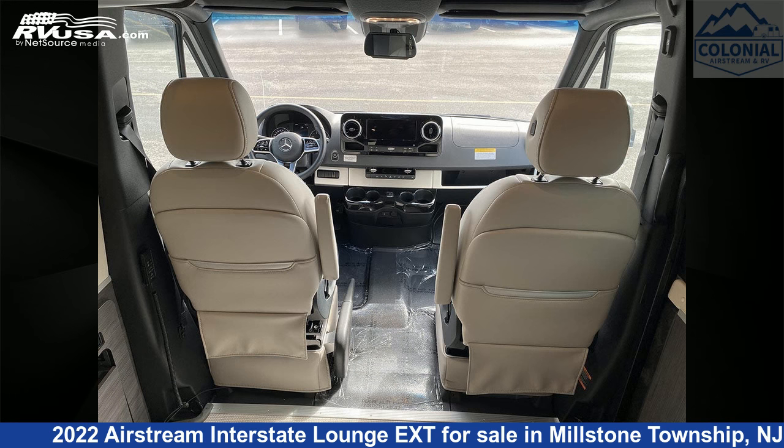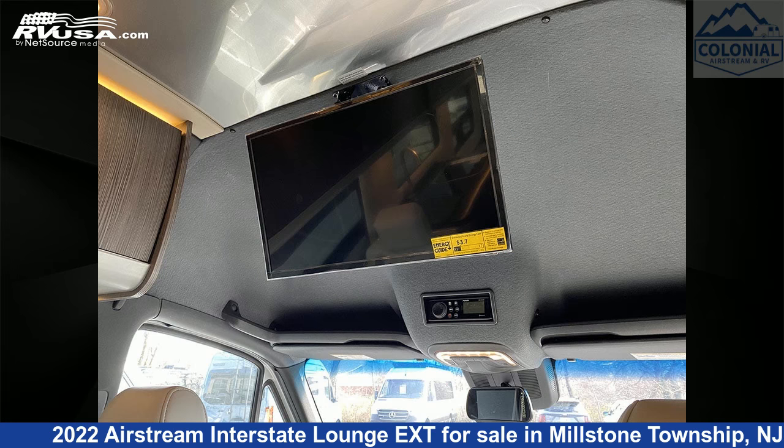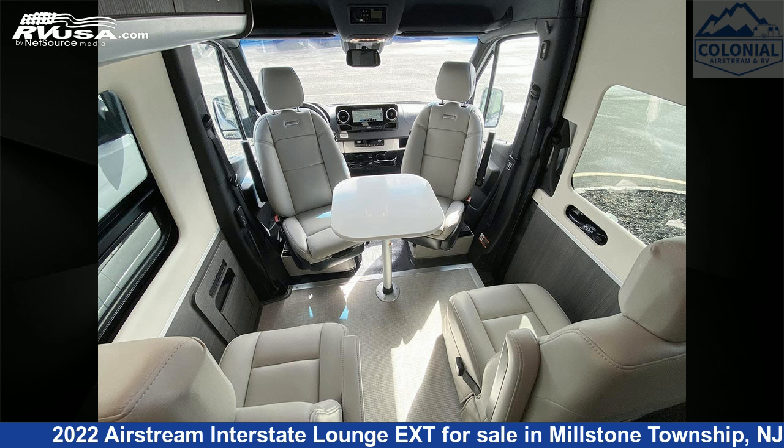This 2022 Airstream Interstate Lounge XT is built on a Mercedes-Benz Sprinter 3500 chassis and is powered by a Mercedes-Benz engine. For more information and pricing on this unit, and to see all units available for sale by Colonial Airstream and RV, visit rvusa.com.